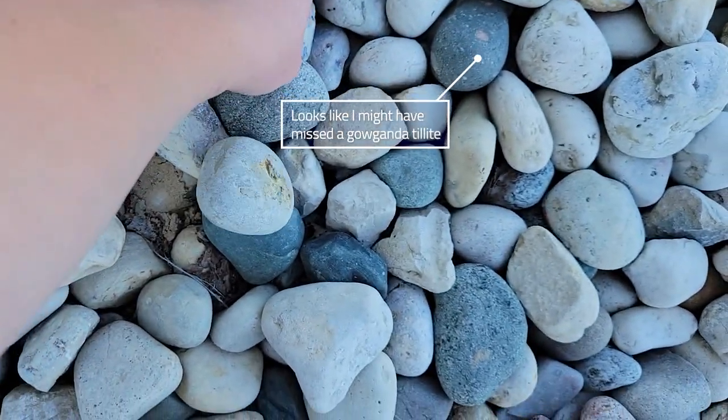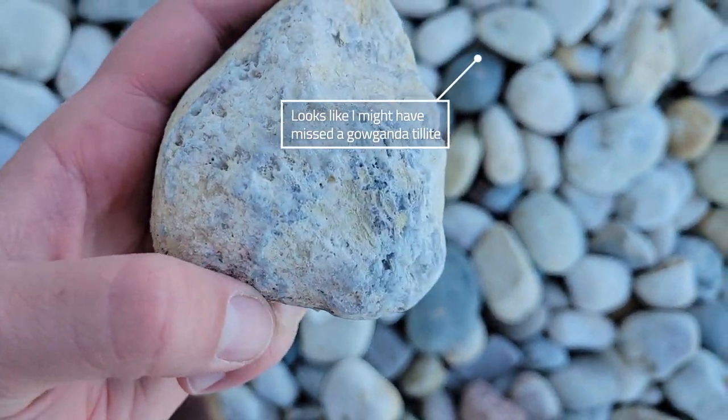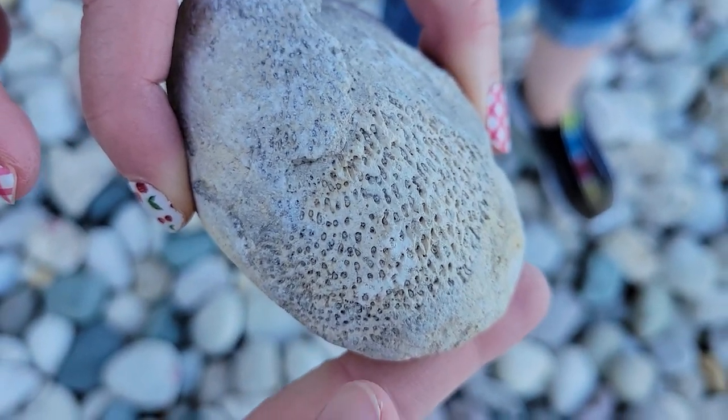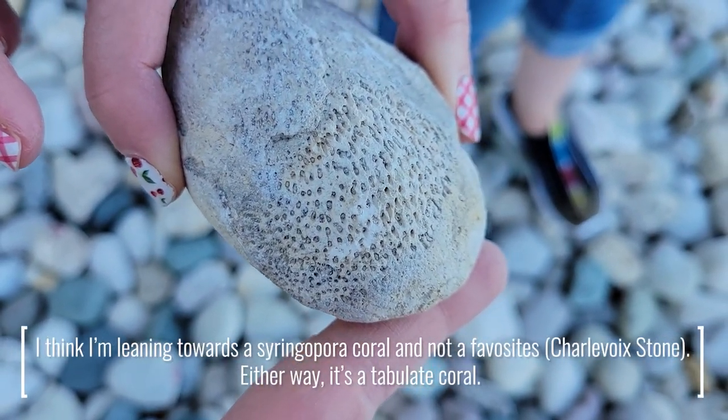Another something — this is a nice fossil here. I think that's a Charlevoix stone. It's a type of coral.